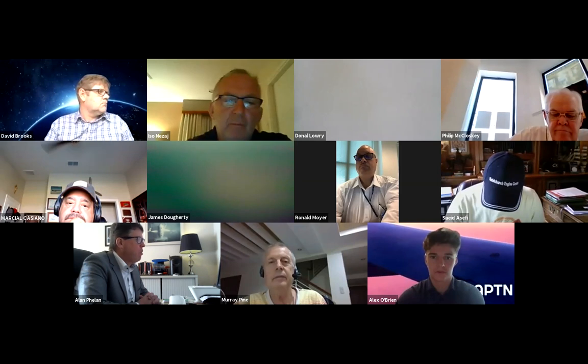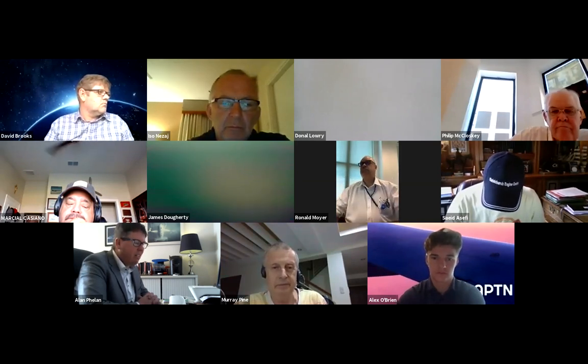Thanks again to Eso and Ron for your time this morning. Thanks to all of you — there are over 40 participants today, which is great. We'll circulate the call info in the follow-up email and you'll also see it on the APTN YouTube channel over the next day or two. See you soon.